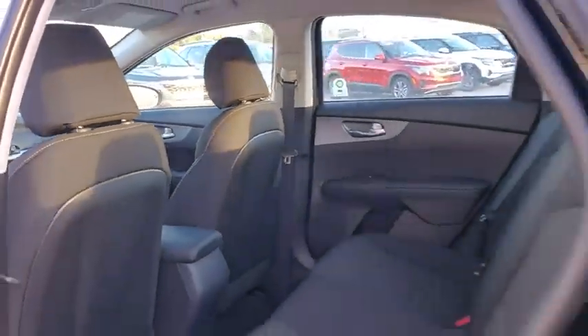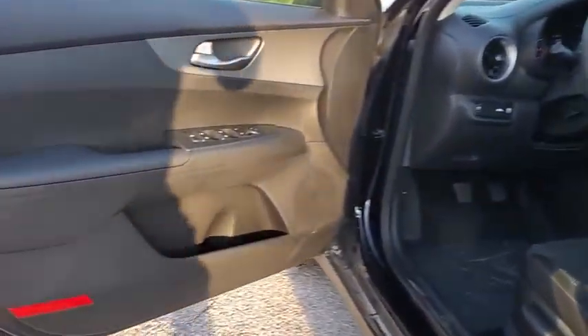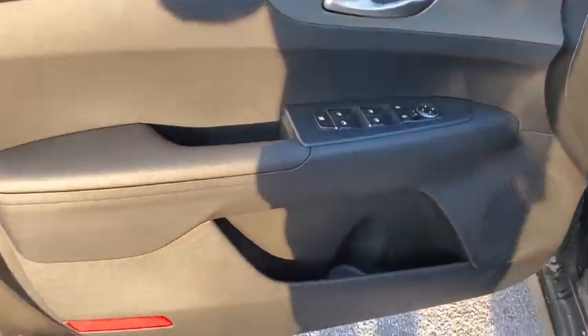Carpeted floor mats, panic alarm, brake assist, cloth seat trim, driver vanity mirror, front reading lamp, tilt steering wheel.